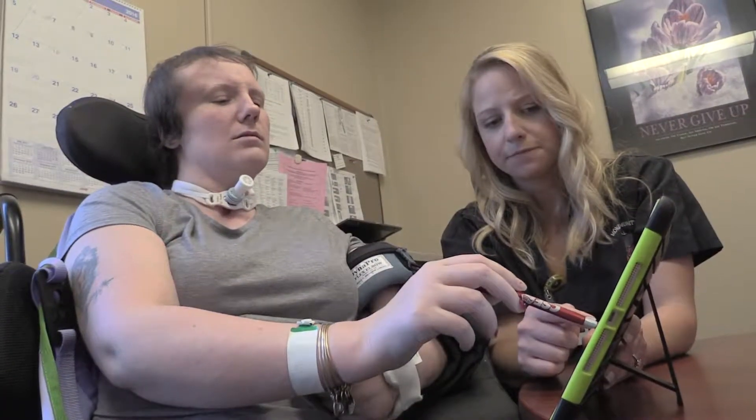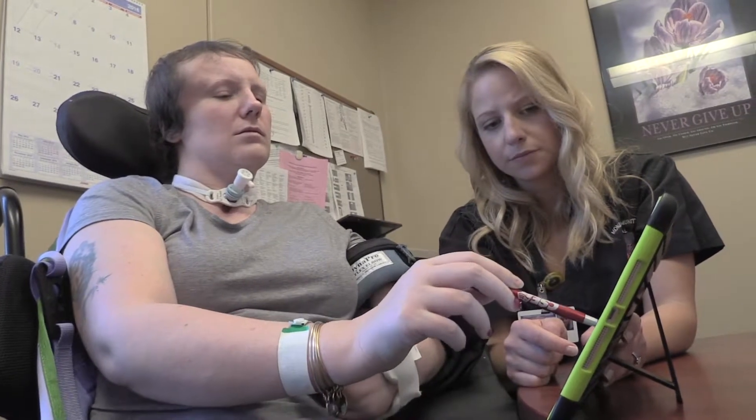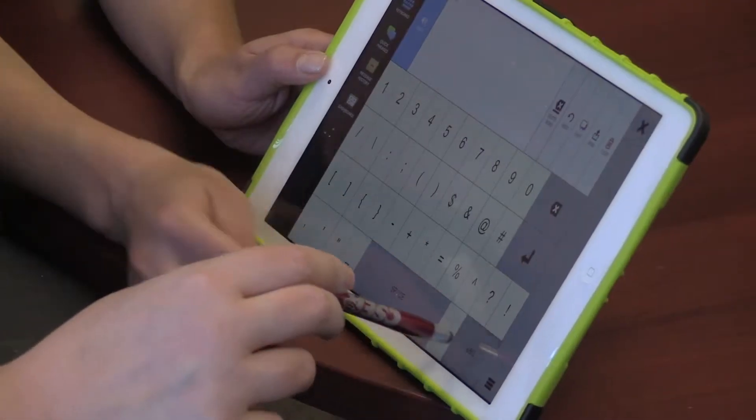An iPad is relatively inexpensive, and we downloaded an application which allowed her to point to a picture or type her message, and then it would provide audio feedback so she can communicate with others. Now Tiffany is using a speaking valve so she doesn't need it, but we agree it would be helpful for other patients in a similar position.